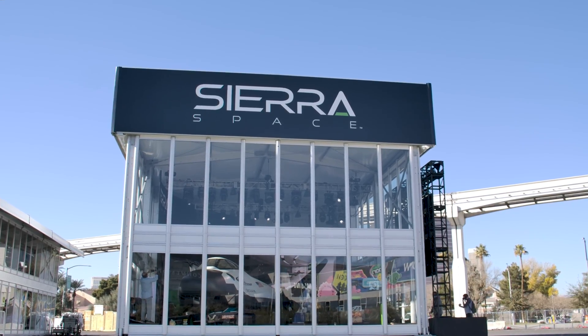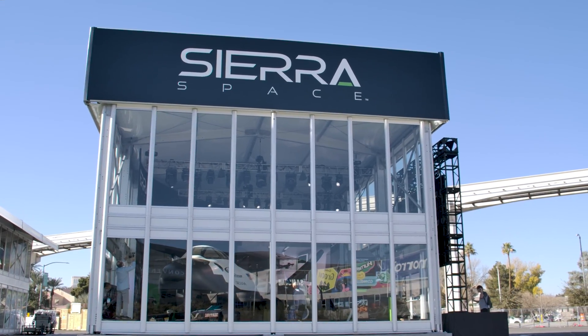Here at CES with Sierra Space — can you talk about yourself, what you do with the company? My name is Ken Shields. I'm the Director of Commercial Market Development within our business development group here at Sierra Space. My team's focus is on shaping and exploring new markets, primarily commercial markets, looking at advanced research, new areas of science and technology advancement, hopefully with a slant towards benefiting and improving life on Earth.